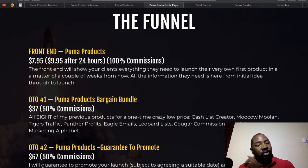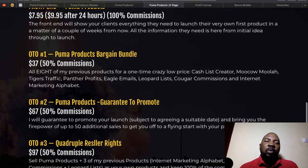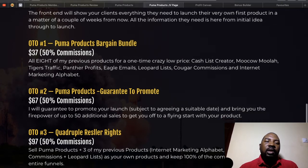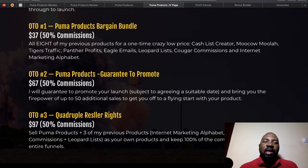Let me walk you through the pricing and upsells. The front-end product is $7.95 but the price will rise after 24 hours to $9.95. The first OTO is the Puma Products Bargain Bundle at $37 — this gets you eight of Daoud's previously released products, which are all very good. Normally you'd spend a lot more, but you get all eight for $37. The second OTO is the Puma Products Guaranteed Approval for $67, which guarantees you affiliate approval for all of Daoud's current and future product launches — very useful for newbies.